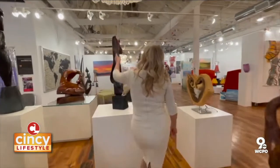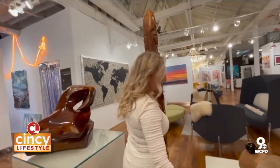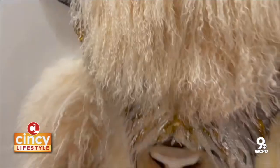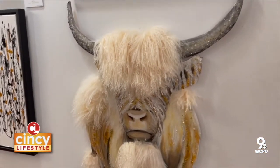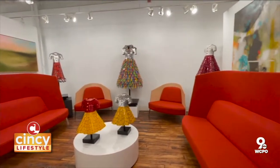People think that art is always expensive and that the normal person can't buy it. But we have things here that are very reasonably priced, to of course pieces for collectors. So really, it depends on what you want.